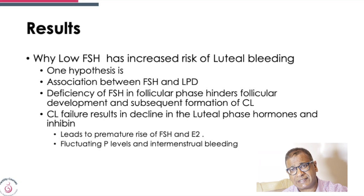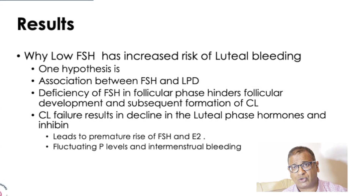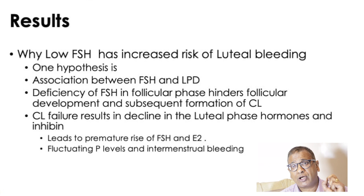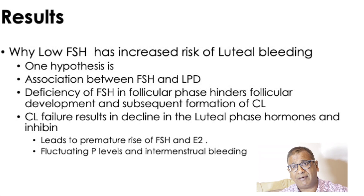There is a hypothesis linking FSH and luteal phase defect. If you have a low or suboptimal FSH in the follicular phase, follicular response is poorer and follicular growth is hindered. Subsequently, the corpus luteum that forms is also poorer. When corpus luteum function fails, luteal hormones and inhibins start varying, leading to a premature rise of FSH and E2 and a fluctuating progesterone level. This poor corpus luteum collapses earlier, sending an early FSH signal that drives suboptimal early follicle growth — creating a self-reinforcing cycle.